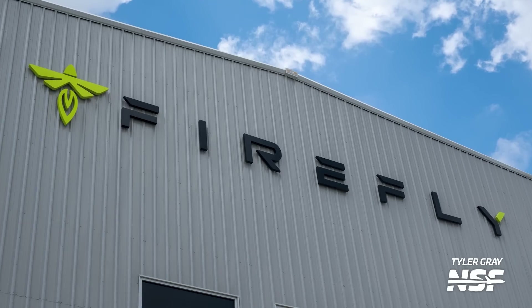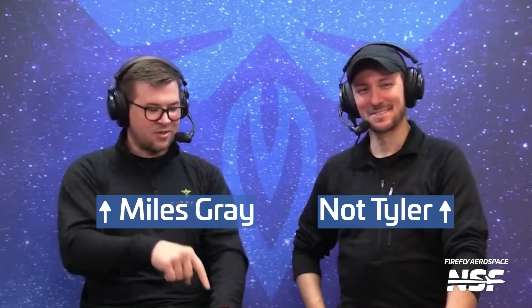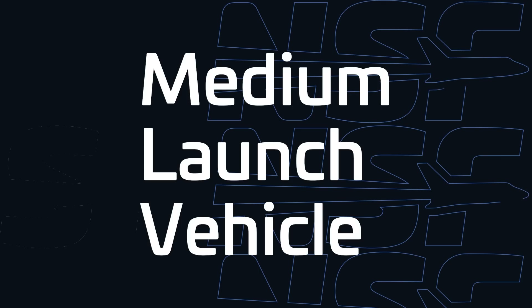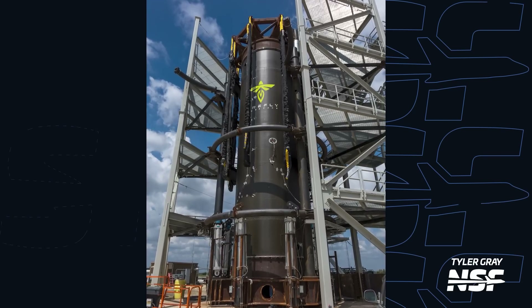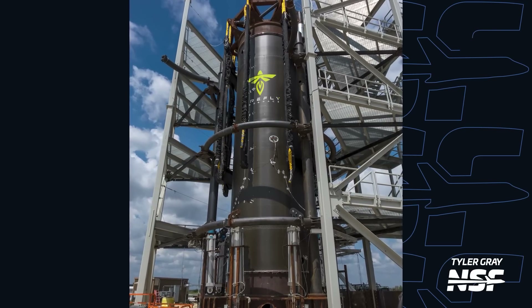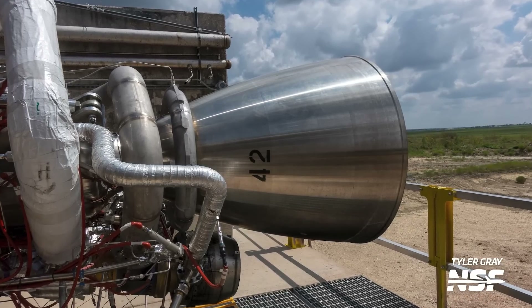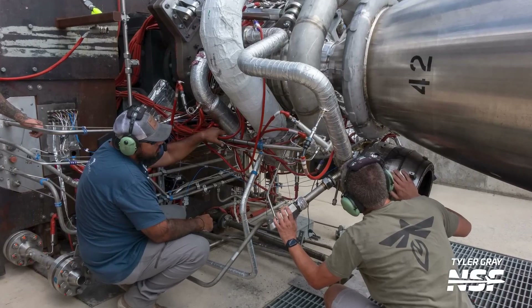Firefly Aerospace is planning to copy SpaceX's Starship, but not in the way you think. NSF's Tyler Gray was able to visit the company's test site facilities in Briggs, Texas just a few days ago, and got an interview with Miles Gray, chief engineer of Firefly's medium launch vehicle, often referred to as just MLV. Tyler was also able to take a look at the MLV development tank being tested at the site. The test article, dubbed Shorty because of its shorter legs than a regular MLV first stage, will allow engineers to validate the manufacturing process of the MLV tanks without needing to build a complete first stage. Also at the site on a separate test stand was a new Miranda development engine which technicians were preparing for an upcoming firing — seven engines like this will be powering Firefly's MLV rocket.